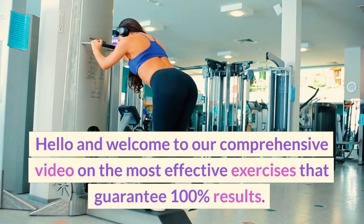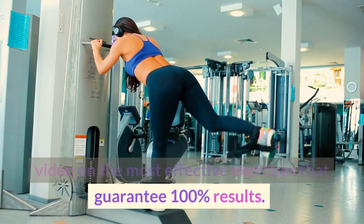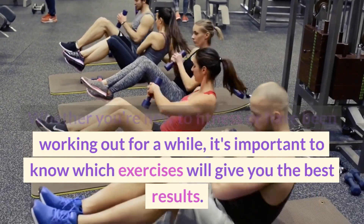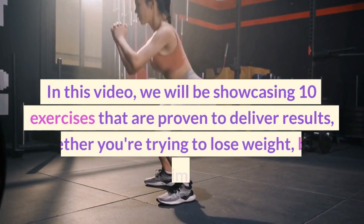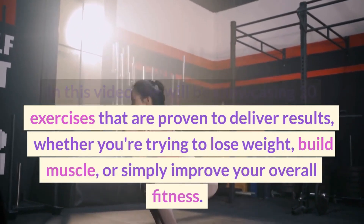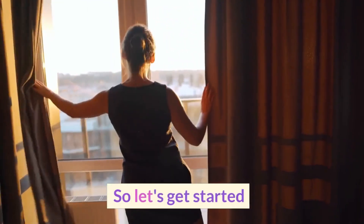Hello and welcome to our comprehensive video on the most effective exercises. Whether you're new to fitness or have been working out for a while, it's important to know which exercises will give you the best results. In this video, we will be showcasing 10 exercises that are proven to deliver results, whether you're trying to lose weight, build muscle, or simply improve your overall fitness. So, let's get started.